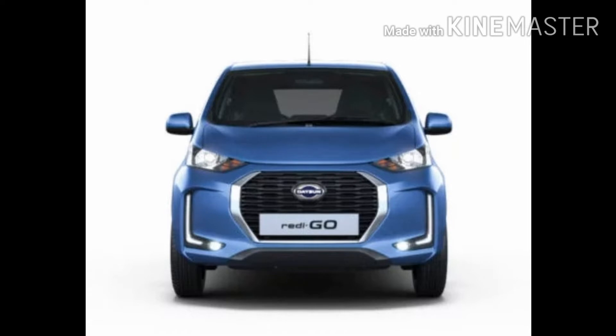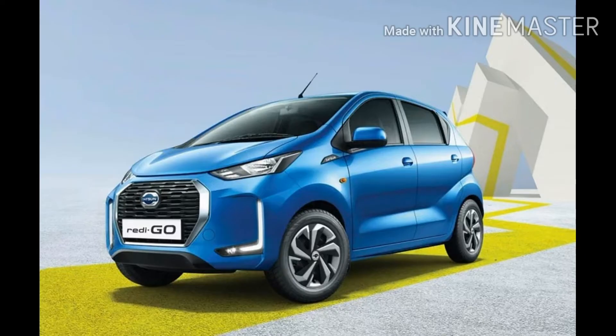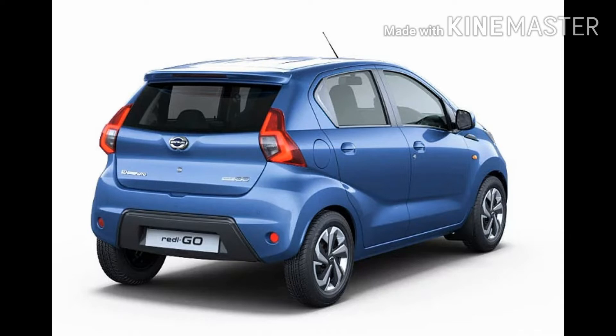In terms of styling, the new Datsun Redi-GO facelift features a significantly revised design with a fully enhanced front end — sleeker headlamps, new bonnet, larger radiator grille with chrome surround, a redesigned bumper with L-shaped LED DRLs and LED fog lamps. On the sides, the 2020 Redi-GO gets 14-inch steel wheels instead of the previously offered 13-inch, with new dual-tone wheel covers designed to look like alloy wheels.